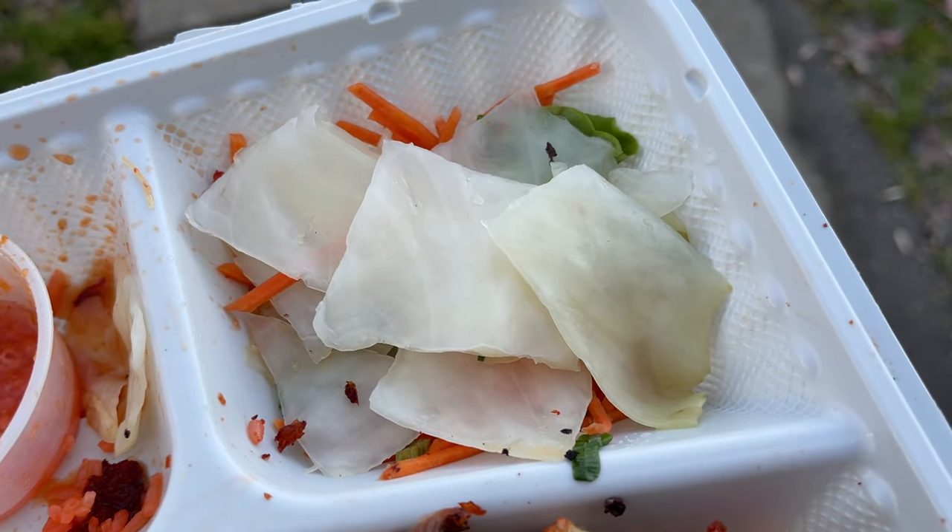Let me try some of these pickles. Looks like some sort of pickled cabbage. Yeah, that's what it is.